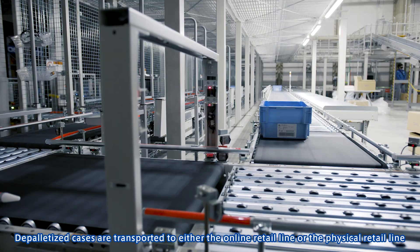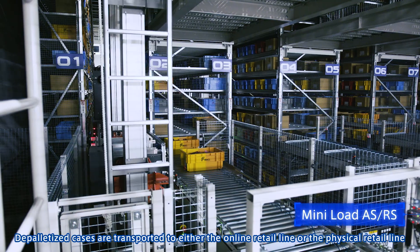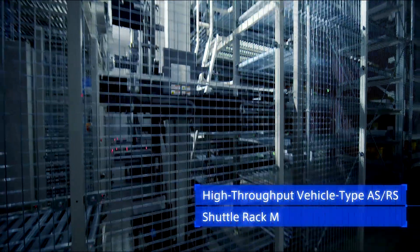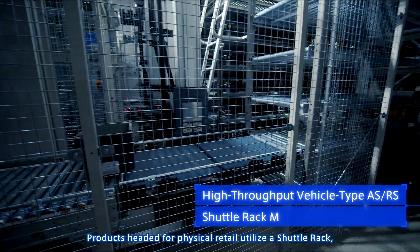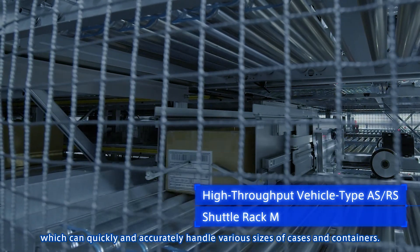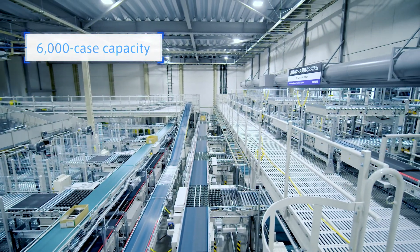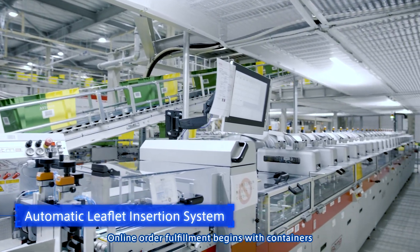Depalletized cases headed for physical retail utilize a shuttle rack, which can quickly and accurately handle various sizes of cases and containers. Online order fulfillment begins with containers traveling through the system.